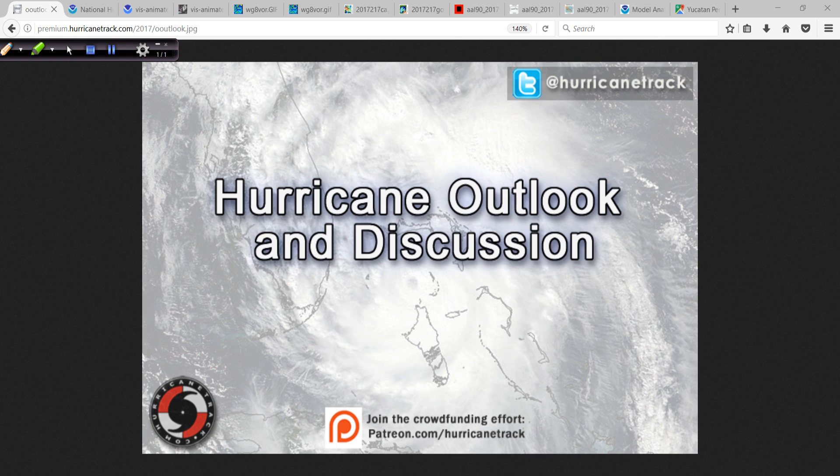Good afternoon. Mark Sutton with HurricaneTrack.com here with your Hurricane Outlook and Discussion, the first of two today, Sunday the 6th of August 2017.